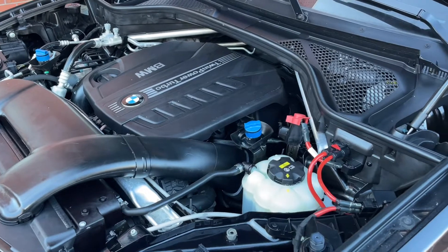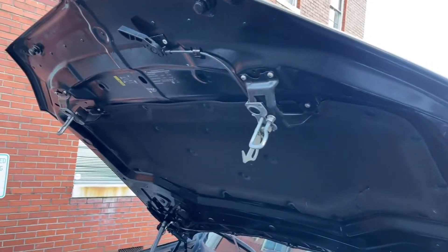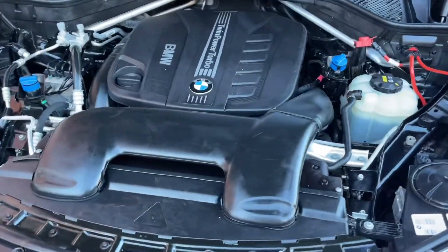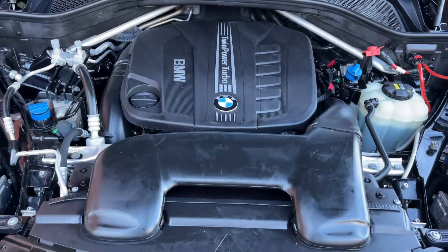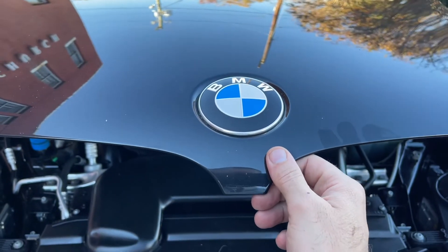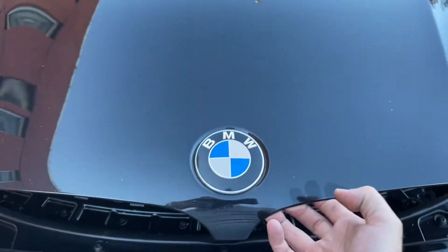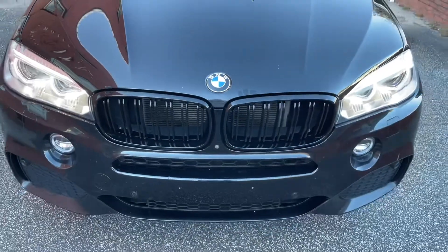Very nice and very clean under here. They definitely do a great job of making a nice car — some good craftsmanship right there with BMW. The only thing on black, though — look — my little fingerprints. Just right there. Anyways, very solid vehicle.